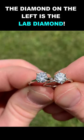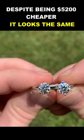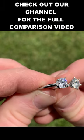The diamond on the left is the lab diamond. Despite being $5,200 cheaper, it looks the same. Check out our channel for the full comparison video.